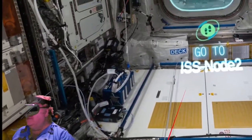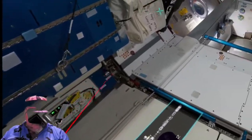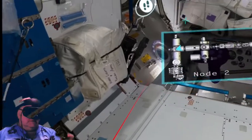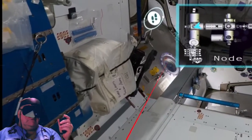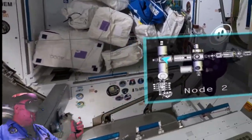We're moving to the next module — this is where we're at, down here in the habitat area of Node 2.